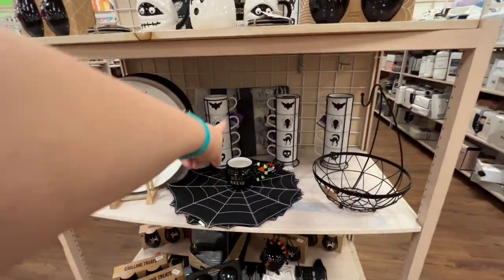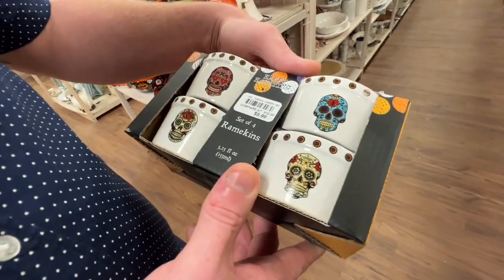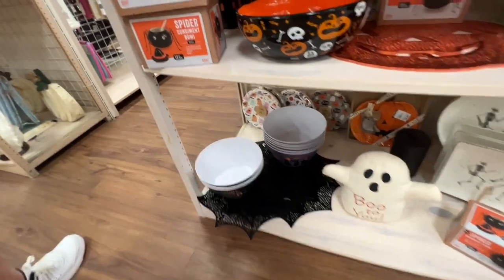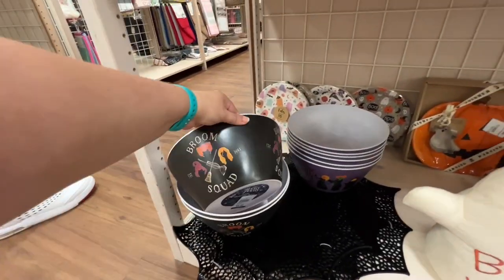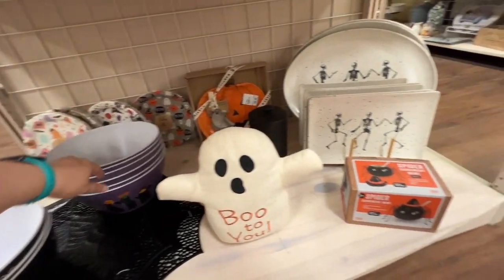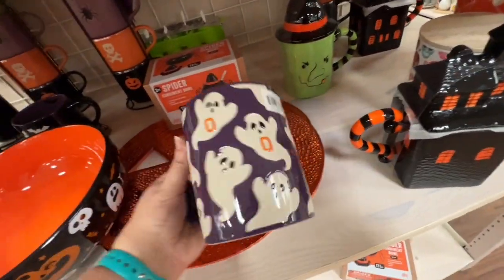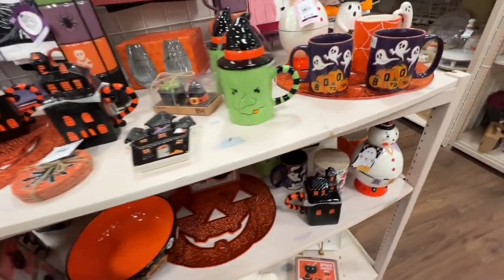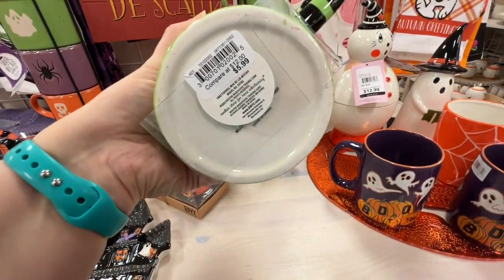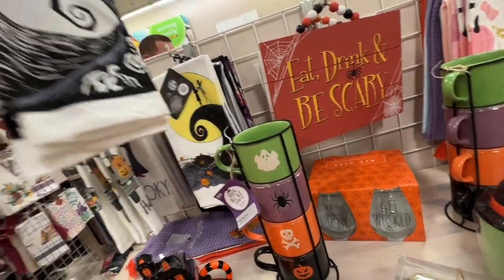I like these mugs. Condiment bowl — instead of four ramekins, put little dips in. They've got a Hocus Pocus popcorn bowl! Broom squad — it's just a bunch of Hocus Pocus. I like the dancing skeleton plates too. A little boo mug. I like this witch mug with the witch hat topper — $5.99. Eat, drink, and be scary. They have the Nightmare Before Christmas dish towels here. Really loving these. Boo to you.